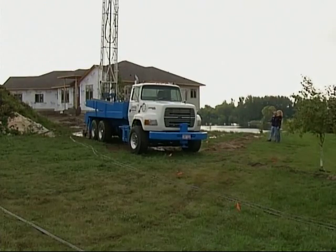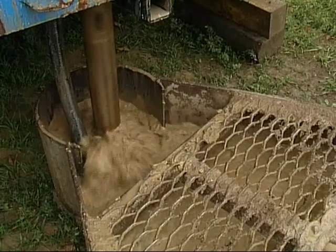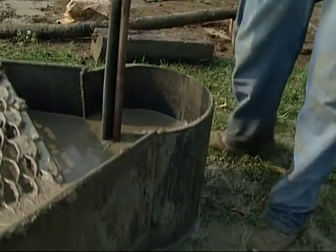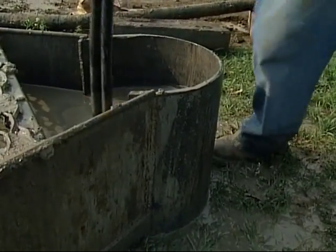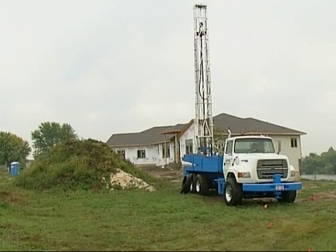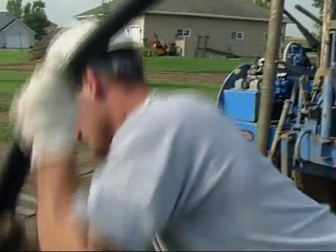Mark, explain to me how this geothermal system works. Well, you're taking heat from the earth. The earth is at a constant temperature of 50 degrees in this area all the time. We're using a glycol solution in our loop system that absorbs that heat from the earth, takes it to our geothermal heat pump in the home, processes it, and makes more heat out of it. In the cooling cycle, it does the same thing only in reverse — taking the heat from your home, absorbing it through the glycol system back into the earth.